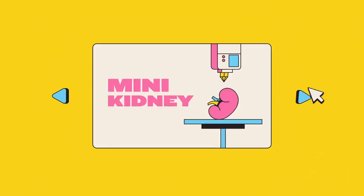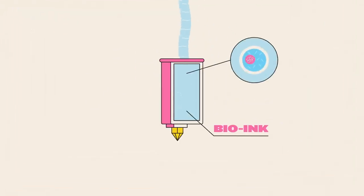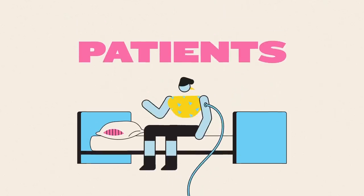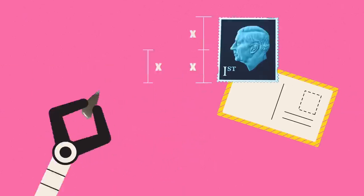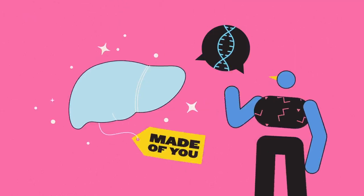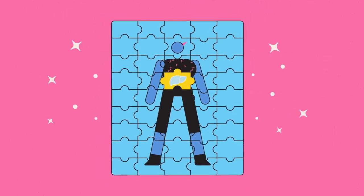Since then, one of the biggest advances, which promises to make bio-printing even more revolutionary, has been where the cells in that solution come from – patients themselves. By taking a biopsy about half the size of a postage stamp and using that to grow more cells, it's possible to print an organ constructed from a patient's own organic material – essentially, one that's genuinely theirs.